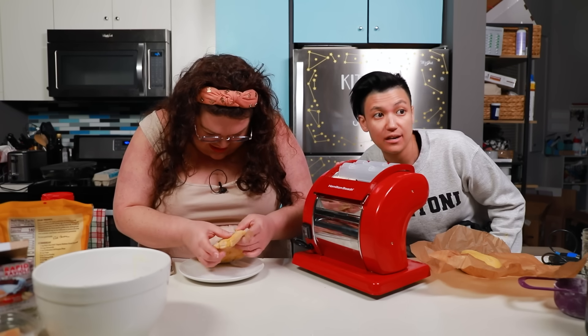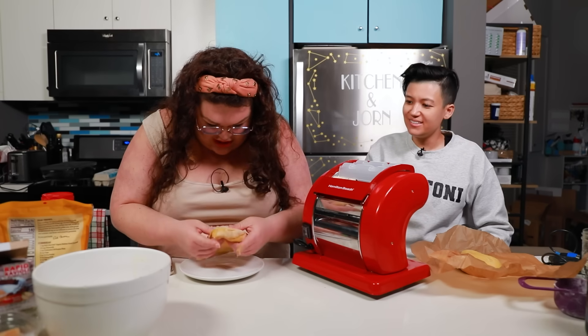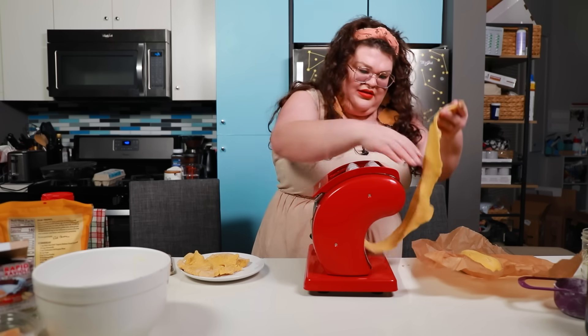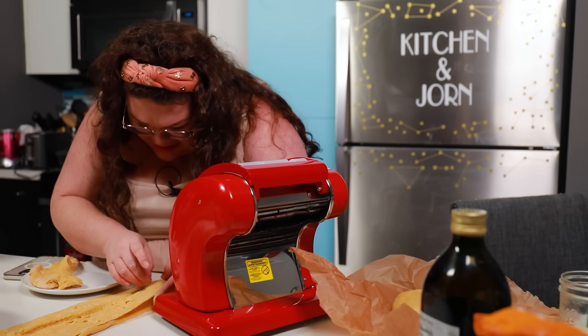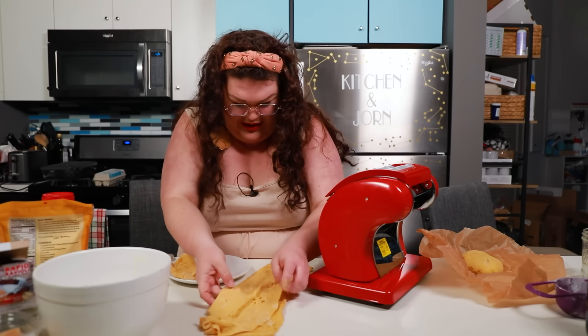Kristen and I let our dough rest for about 30 minutes as per the instructions, and she's going to run her dough through the pasta maker first. She is distracted because there's still a lot of shell in Kristen's dough. Did I crack a whole egg in here and just didn't notice? I have the Hamilton Beach pasta maker on the thinnest setting. There are little guard rails and I'm just going to feed this in. There it goes. I don't think I've ever picked so many eggshells out of anything in my entire life.